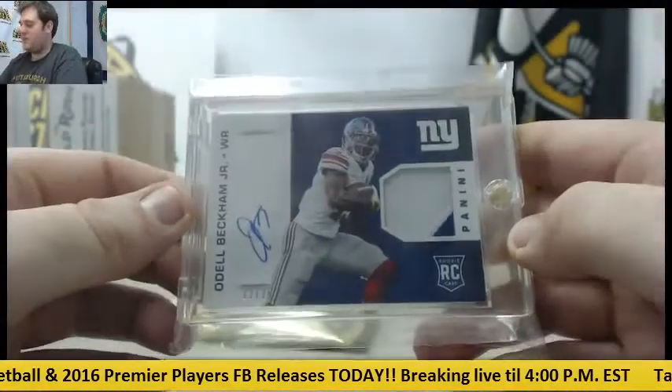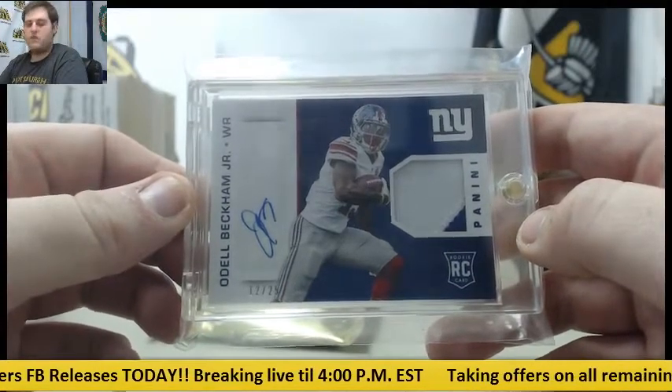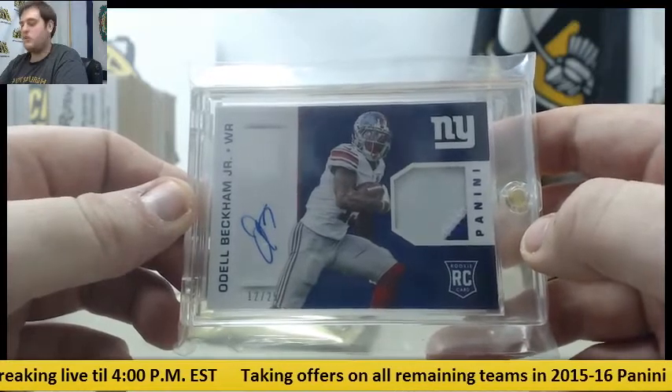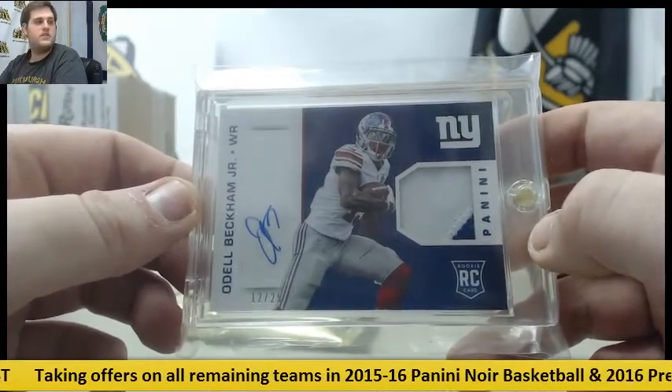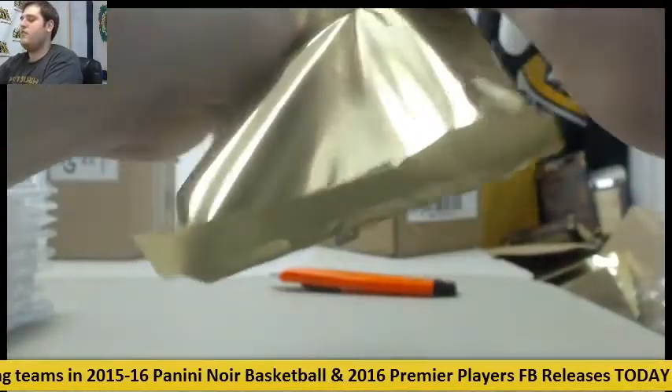And here we are — rookie patch auto, 12 to 25, Odell Beckham Jr. 12 to 25, OBJ rookie patch auto for the New York Giants. That's nothing to scoff at.